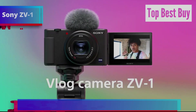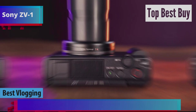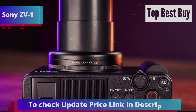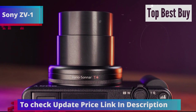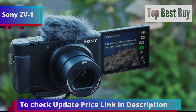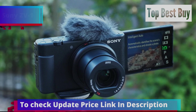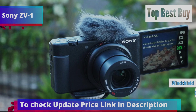Introducing the Sony ZV-1, our pick for the best vlogging point-and-shoot camera in 2024. Designed specifically for video creators, the Sony ZV-1 is perfect for both beginners and experienced vloggers, thanks to its compact and lightweight build. One of the standout features is the flip-up screen, which makes it easy to frame yourself while recording. It also comes with an integrated microphone and windshield, ensuring clear audio even in windy conditions.